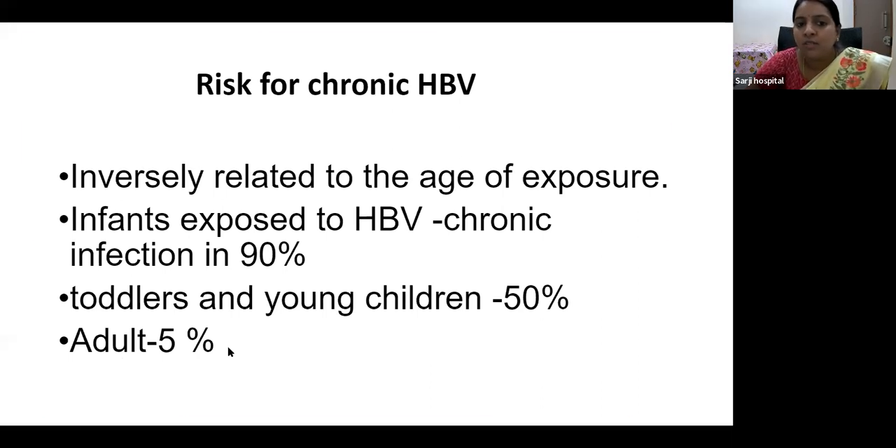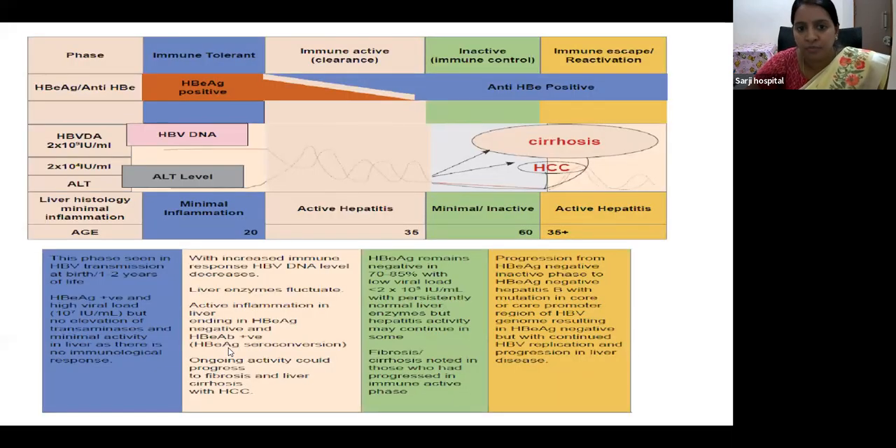These are the different phases or stages of hepatitis B virus once a person is infected. The first is the immune-tolerant phase, seen in hepatitis B virus transmission at birth or in the first 1 to 2 years of life. Here HBeAg is positive with a high viral load but no elevation of liver enzymes — transaminases — and there is minimal liver activity as there is no immunological response. That is why we call it immune-tolerant.